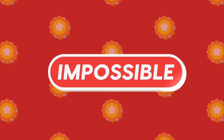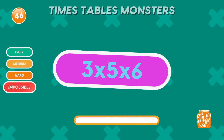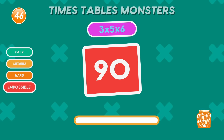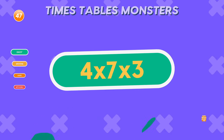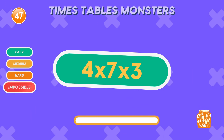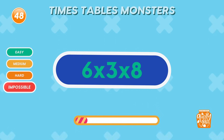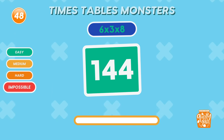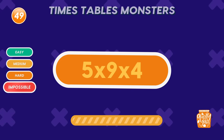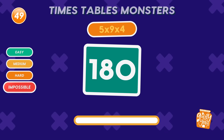The ultimate level of double trouble! Only the fastest and smartest will conquer this! What is 3 times 5 times 6? 90. Amazing start! What is 4 times 7 times 3? 84. You're doing great! What is 6 times 6 times 3 times 8? 144. Brilliant thinking! What is 5 times 9 times 4? 180. Super smart!